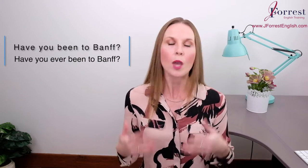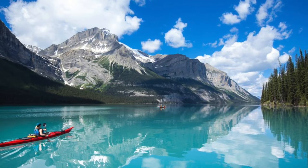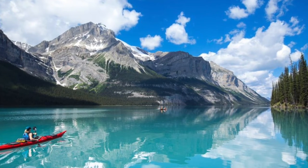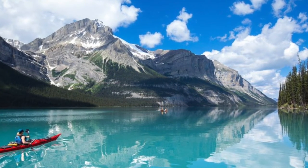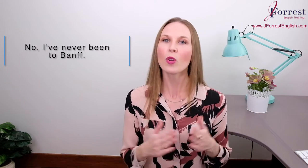We add ever to present perfect questions because they're asking about life experience, and remember, it means at least once. So if you've been to Banff at least once or more in your life, then you can answer yes to the question. If you've been to Banff zero times, then you'll say no, I've never been to Banff.